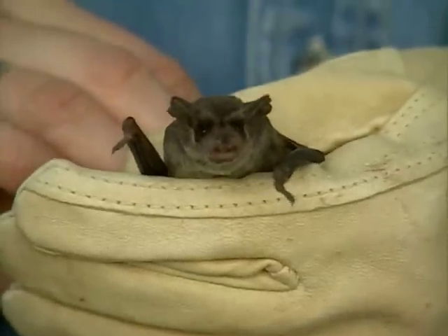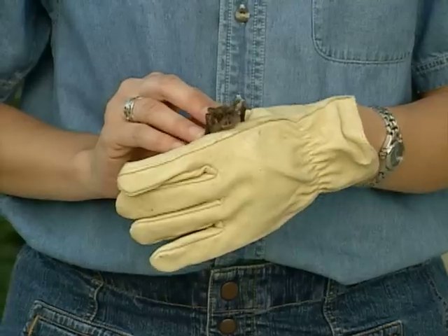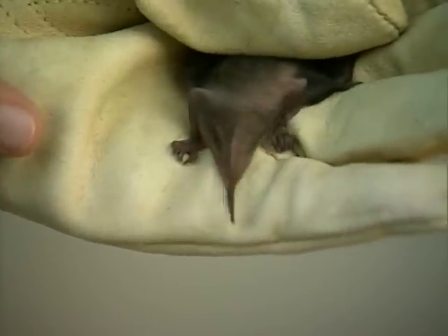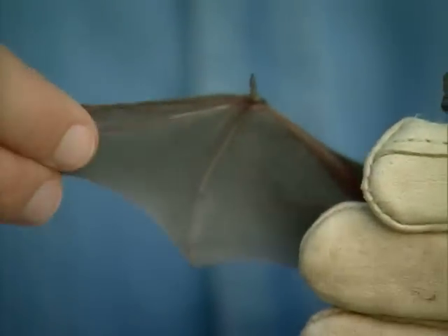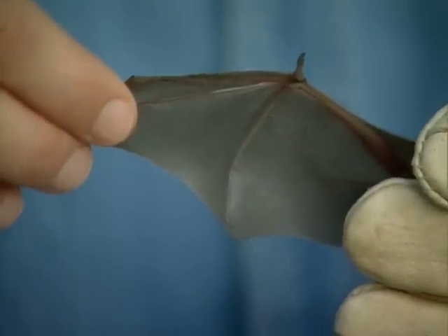The most common bat in the state is the Mexican free-tailed bat, the one I have right here in my hand. This is the type of bat you'll see at most of the sites we're about to go visit. The reason this little guy is called a Mexican free-tailed bat is because his tail sticks out from beyond his tail membrane. This is a full-grown bat. He can fly up to 60 miles per hour with a tailwind. Because of his long narrow wings and short fur, these bats can fly up to 100 miles round trip in an evening, consuming several tons of costly agricultural pests.